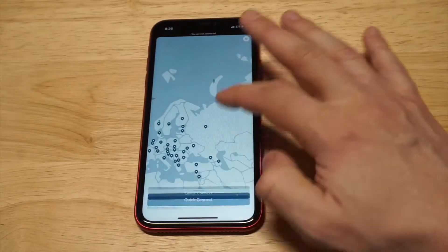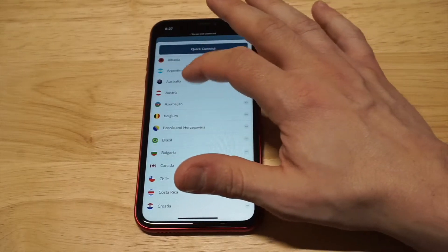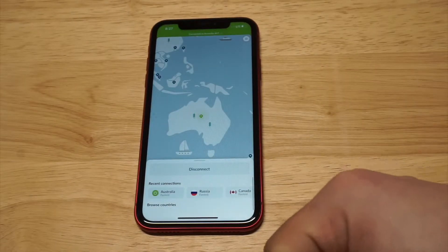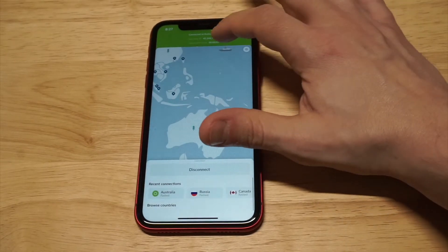If you want to disconnect, you can press the disconnect option. If you don't want to browse through the built-in map feature, you can just go by different countries. Let's try connecting to Australia — it'll take you there on the map and then pull up your new IP address and active VPN connection. It's really sweet.